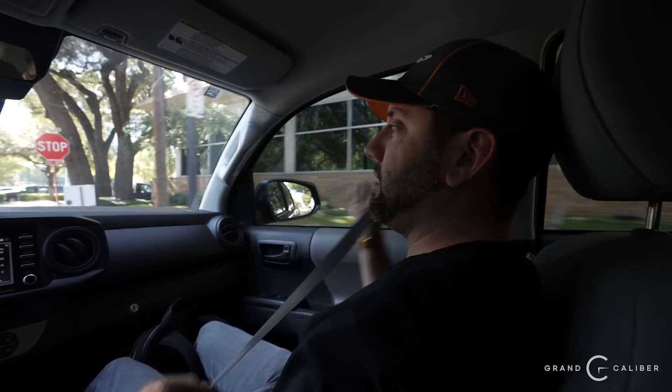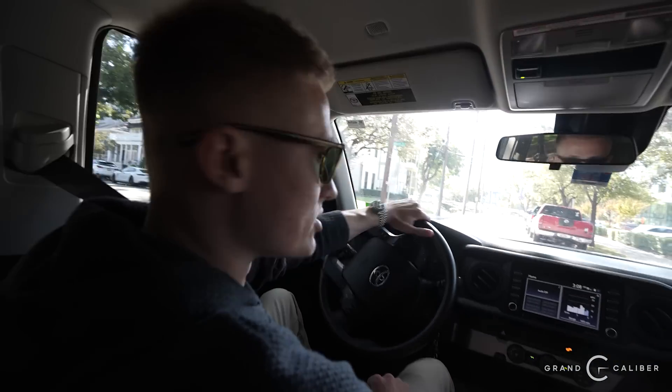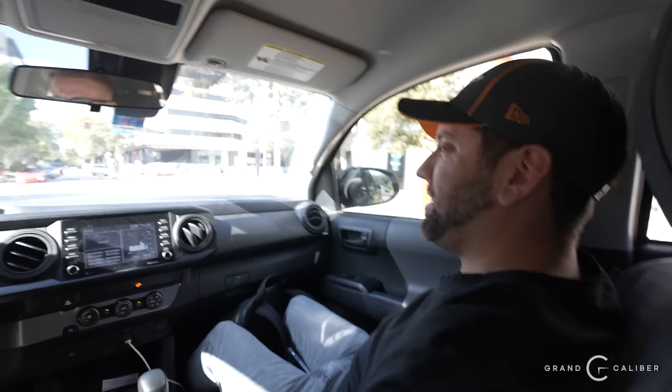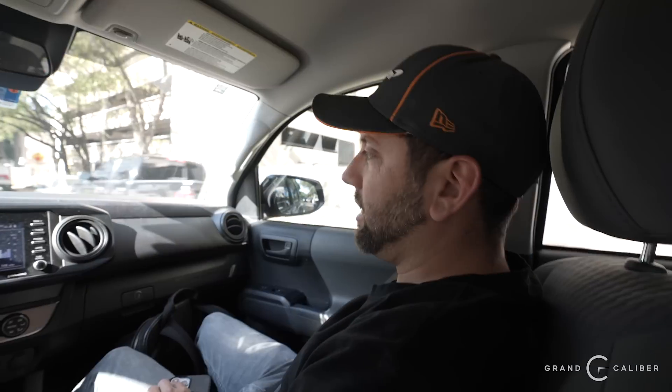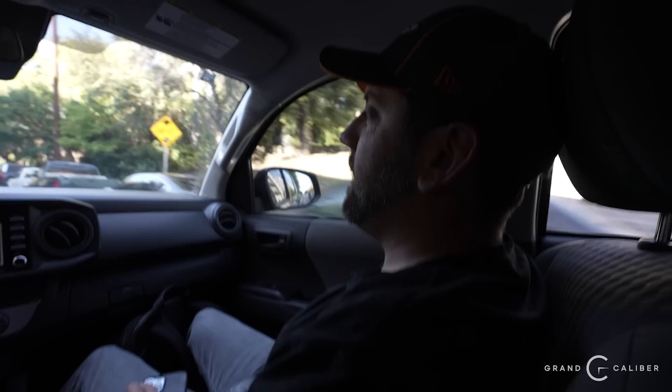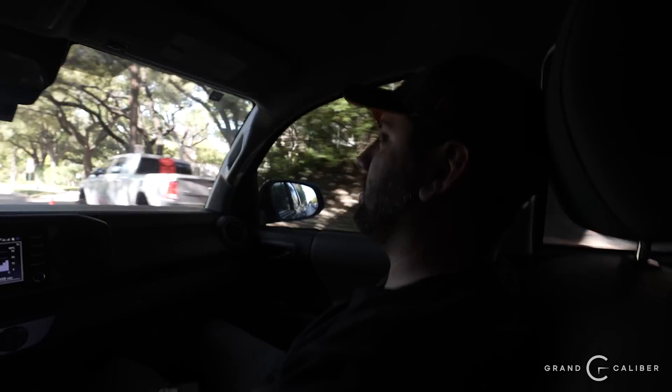We're heading to Marco's house because a client needs a diver's extension and a link. When Grand Caliber needs parts and I don't have them at the shop, I have them at my house. I sold a Sea Dweller to a client and they didn't have a diver's extension. We'll pull one off a clasp I have, and also check on some Oyster Flex straps. We need a 16610 link as well.